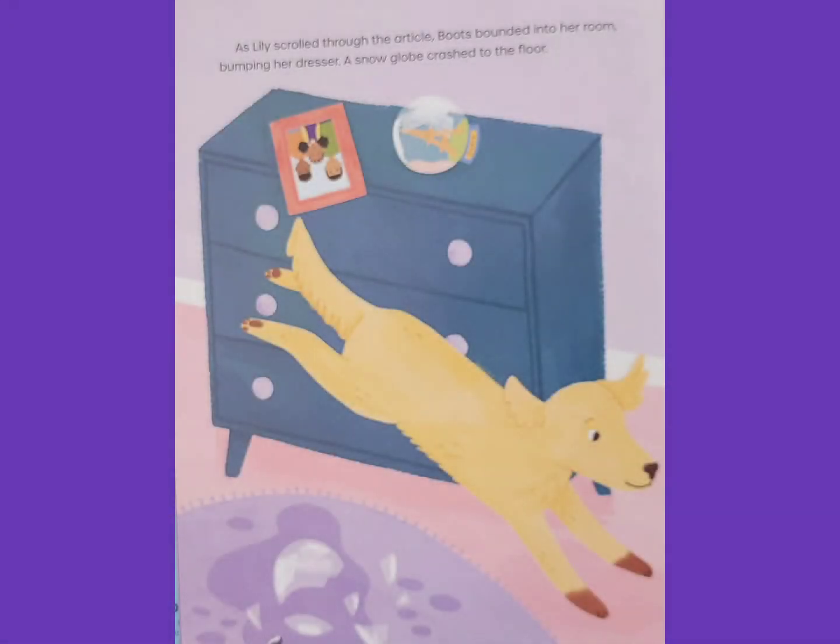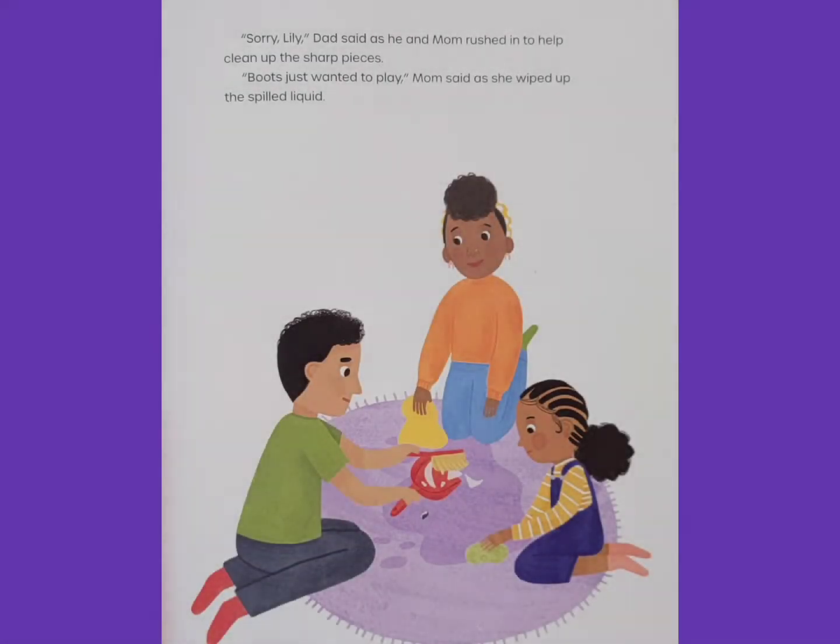As Lily scrolled through the article, Boots bounded into her room, bumping her dresser. A snow globe crashed to the floor. Sorry, Lily, Dad said as he and Mom rushed in to help clean up the sharp pieces.